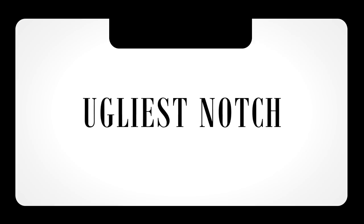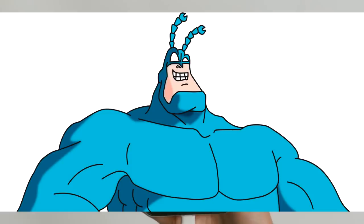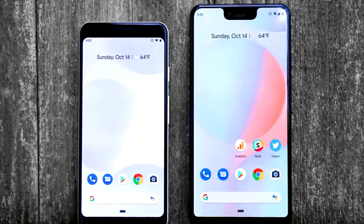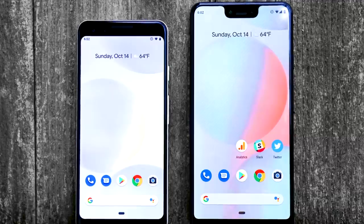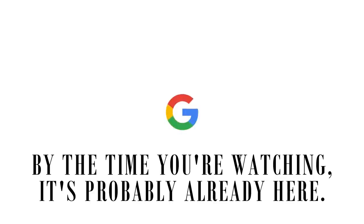That brings us to our final category — the crown jewel of the show: the ugliest notch of 2018, or the worst-looking notch. The award goes to the Pixel 3 XL. If the form factor was at least a bit better and the chin of this phone didn't look like it was made using a mold of someone's face, it could have contended for best purpose-serving notch. Besides the standard components, the notch on the Pixel 3 XL allowed Google to feature a second front-facing camera with a wide-angle lens and keep the dual front-facing speaker system — which sounds pretty good — but with this form factor, I'm sorry Google, it is what it is. 2019 is on the horizon, so better luck next year.